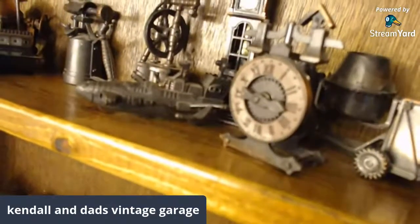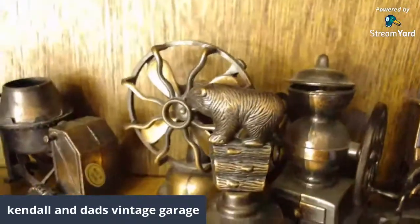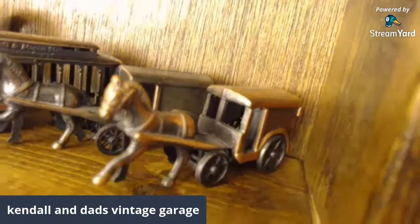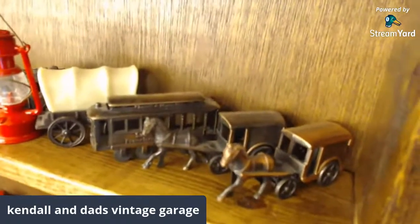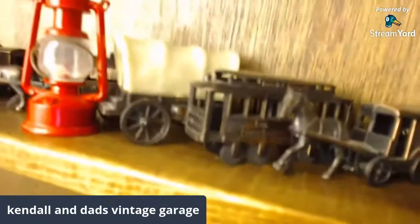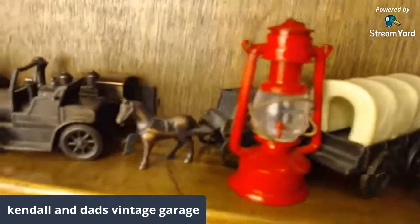A grandfather clock, a scale, another concrete mixer, a fan — and a lot of these have working parts too. There's a coffee bean grinder, a laundry machine. You can see they've got a couple of duplicates — I don't know if they were collecting them and got them as gifts, or they're two different tones, maybe series one and series two. They do have some comps on eBay. The red lantern — that one I went back to the house and found tonight, it was on another shelf.